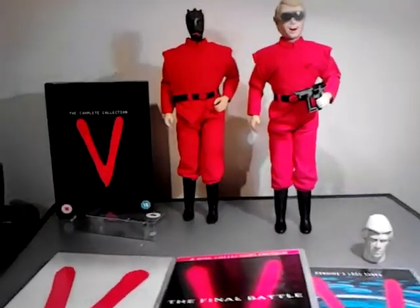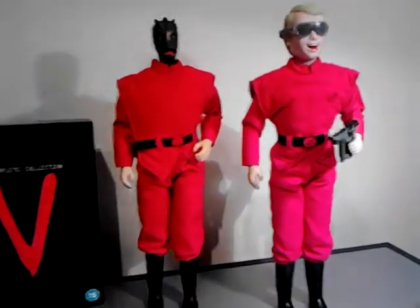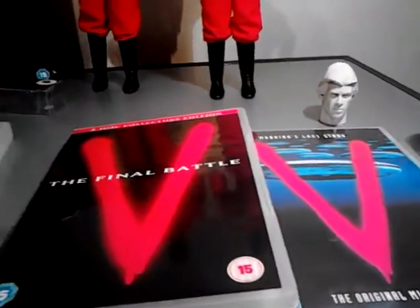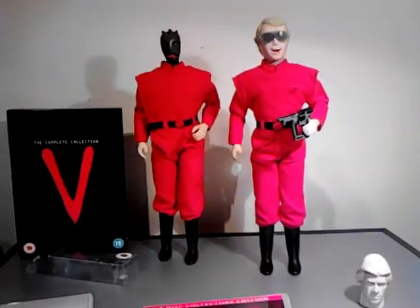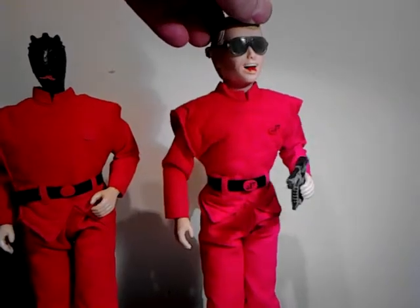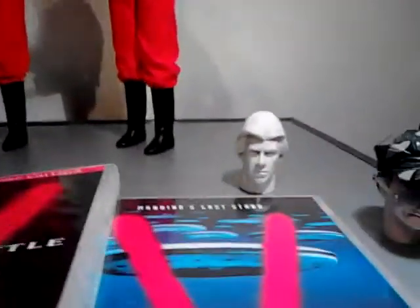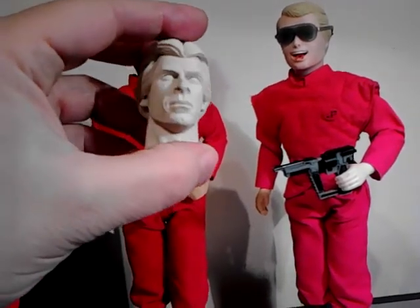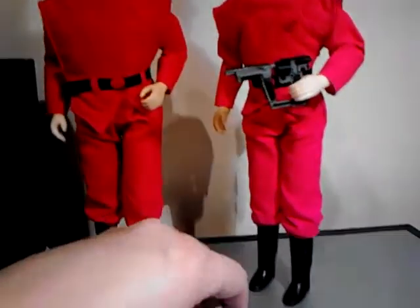Hi, welcome back. A blast from the past - some V visitor figure dolls made by a company called LJN, back in the late 80s. I think around about when this series came out, around 1985. This is probably the best one I've got in complete condition. I'll be making them into proper custom figures. I've got a Mark Singer head sculpt made by Bill Kern, a very good artist and sculptor, and I'll be making a Mark Singer in-disguise outfit.